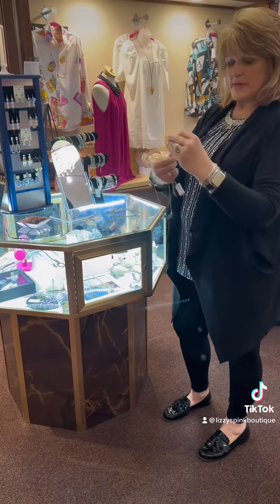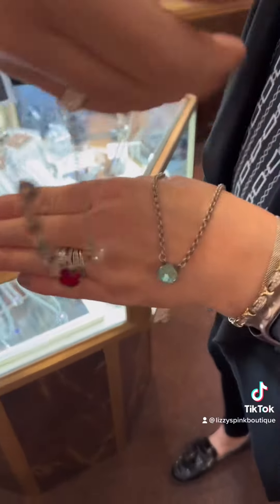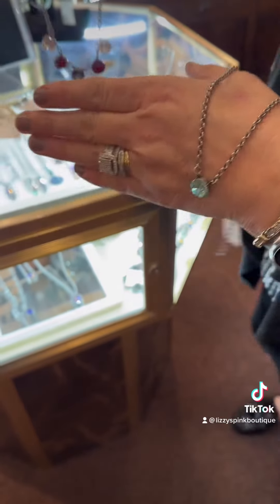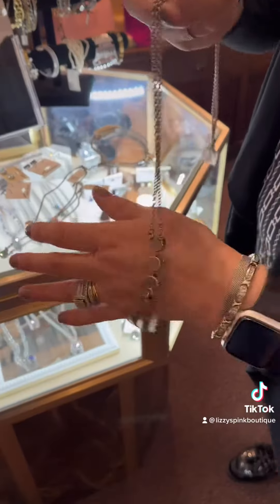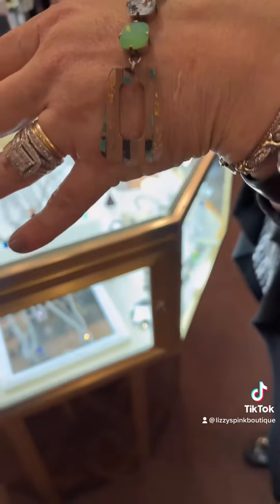If you just want to zoom in on some of these, they are gorgeous. Love the stone colors. Red looks so pretty with black and white in the summer. We have some custom pieces as well, and we have earrings that match this one too.